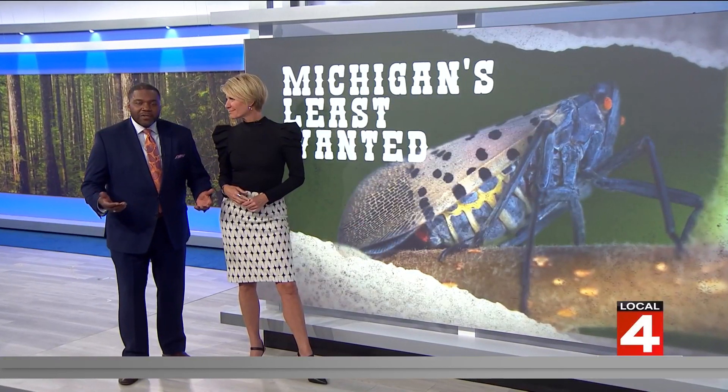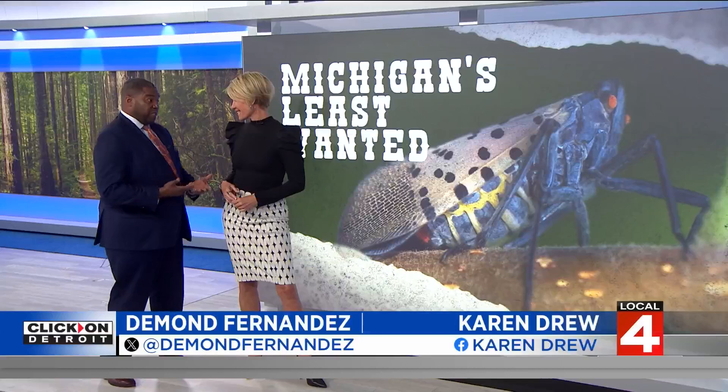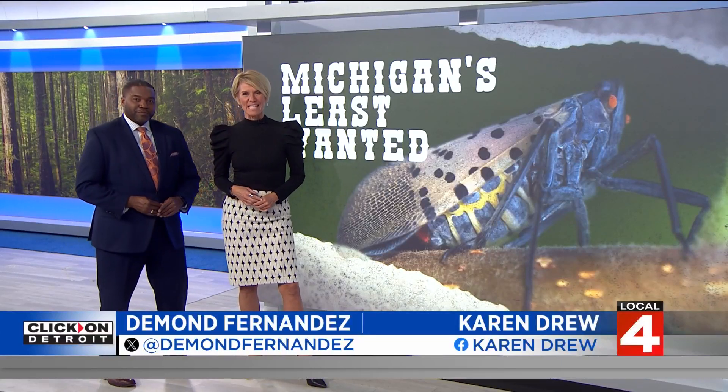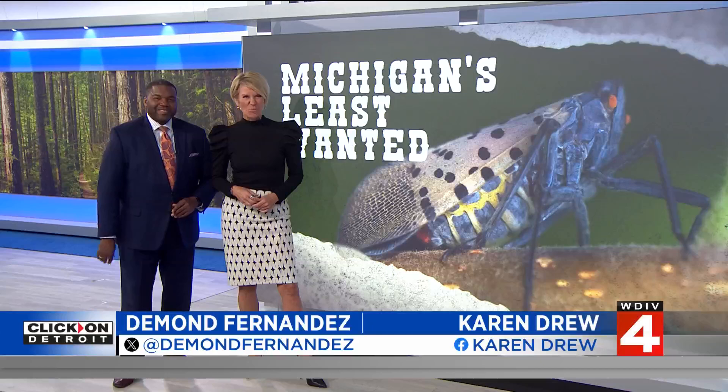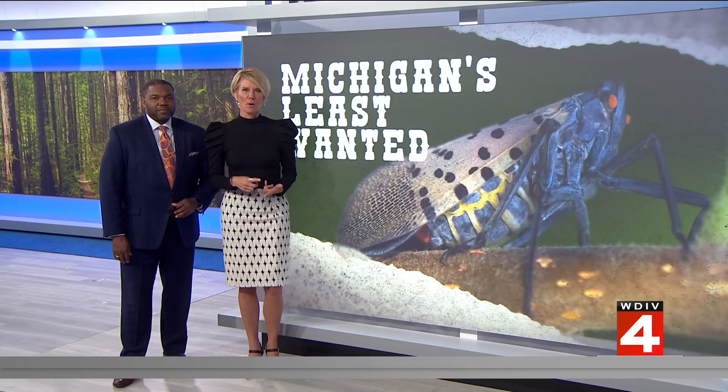We look forward to the leaves changing color this time of year, but we also need to keep our eyes peeled for an invasive species right now. We are talking about the spotted lanternfly — it's one of Michigan's least wanted, and while they're not a threat to people, they are harmful to our gardens, parks, and farms.